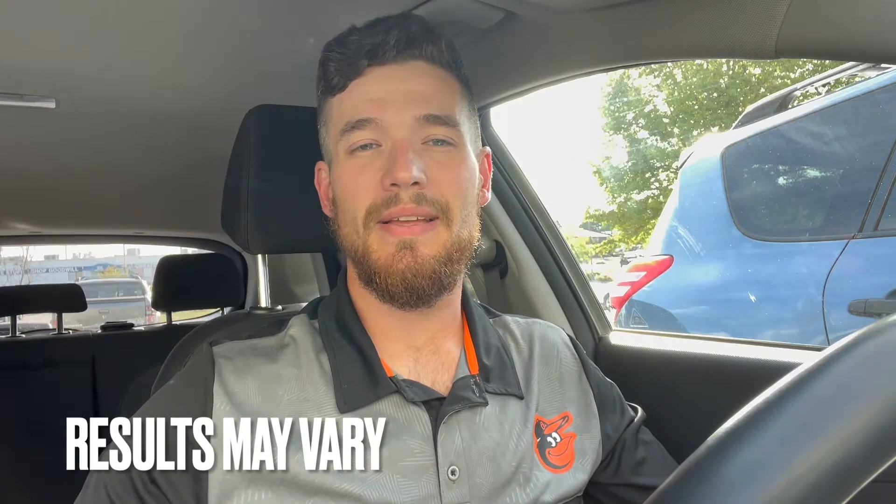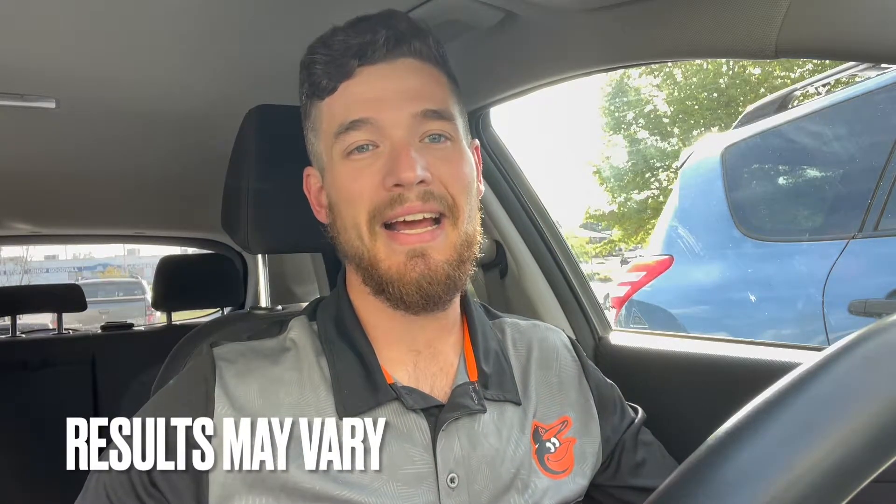Before we get into that, I just wanted to remind everyone to give a like and a subscribe below. All these examples are based off of my situation — how much I drive and how much electricity costs where I live. So know that your situation might be a little bit different. This is a rough estimate, but nine times out of ten, maybe 99 times out of 100, it's going to be cheaper to charge at home than it is out in the wild.